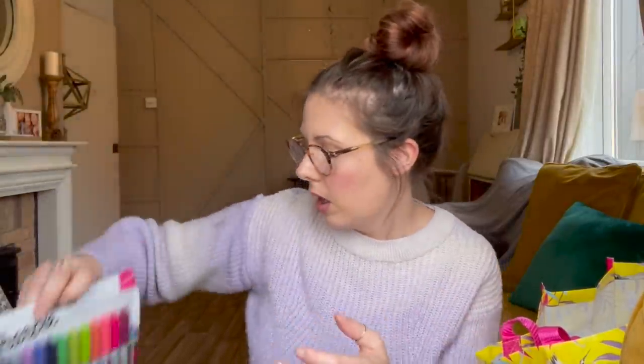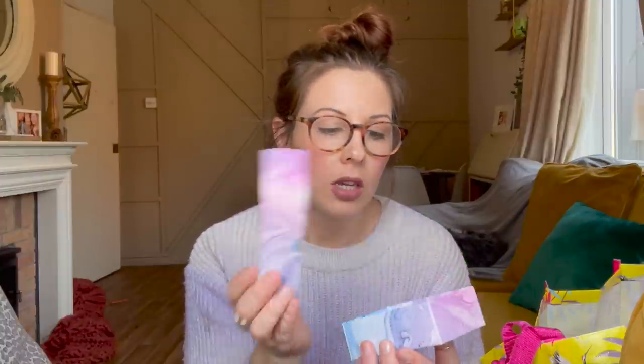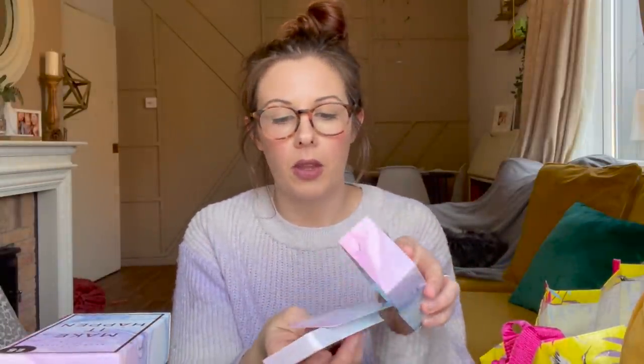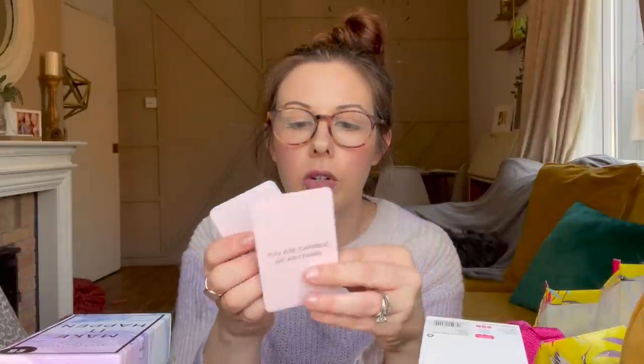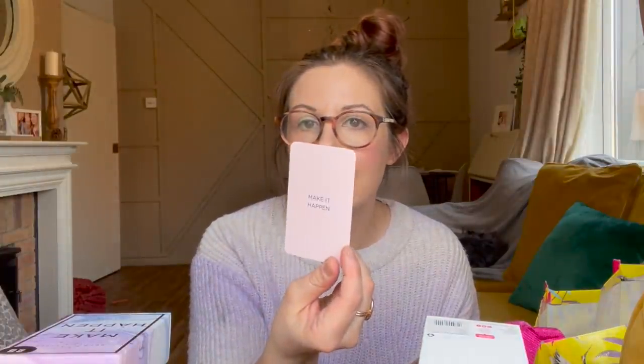Next I got these inspirational quote cards, going in Sienna's stocking. They're a pack of 50, down to three pounds fifty in the outlet. It's a cute little box with a marble tie-dye design, and there are inspirational quotes on all the cards. Sienna is nine and heading into the preteen years, so I think the positivity and inspiration will be really important and helpful for her.